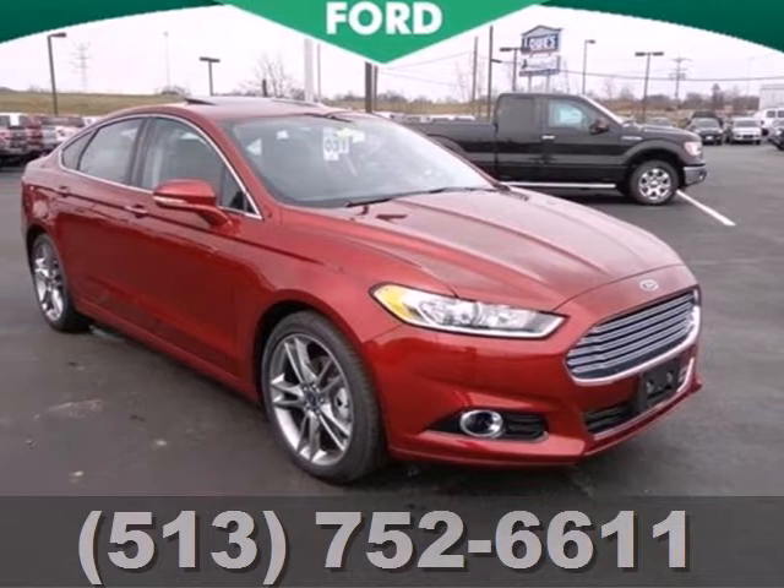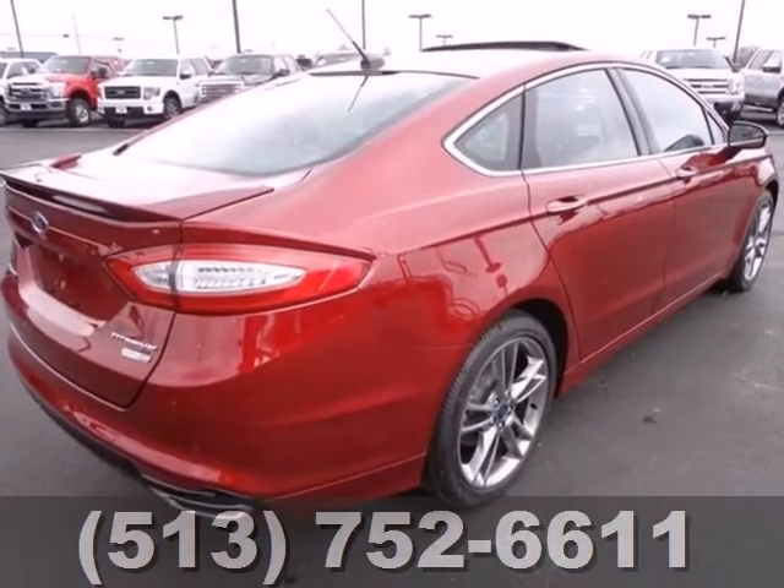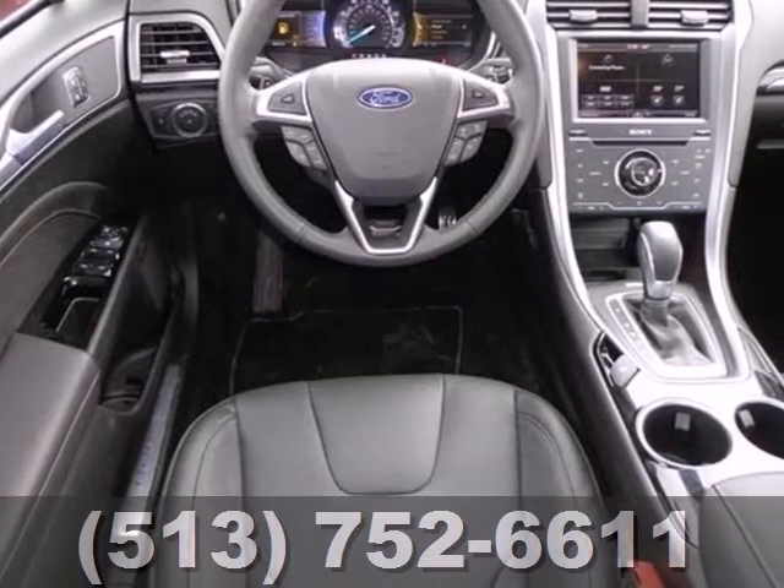Here's a 2013 Ford Fusion. It's one of the most versatile sedans on the road. Its sleek silhouette and agile athletic stance speak to its fresh design.